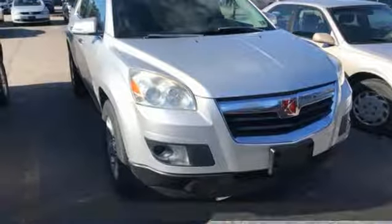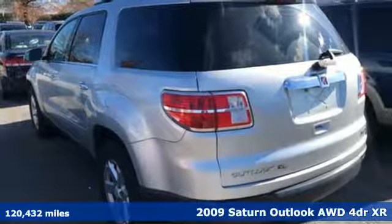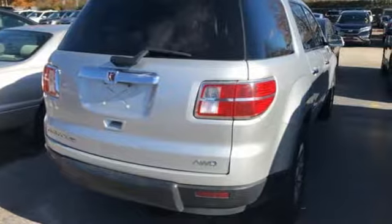It's a 2009 Saturn Outlook. You will get no complaints from passengers in the Outlook. The handsome interior is functional, quiet, and has a third row that fits real-sized adults.